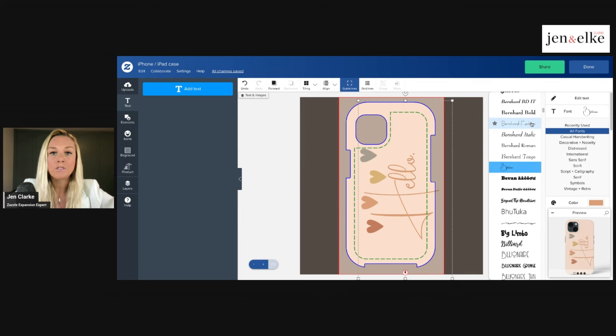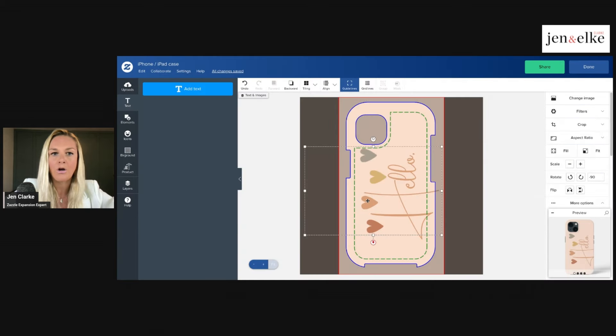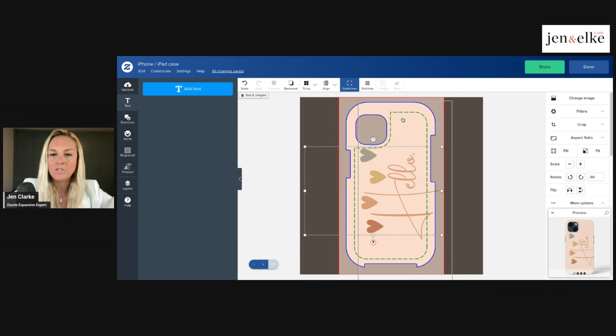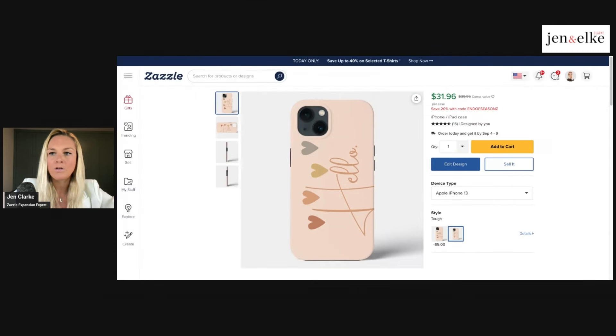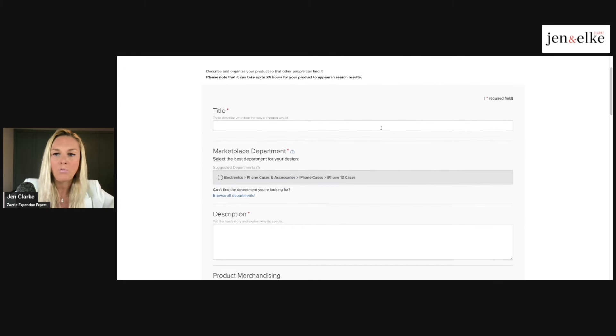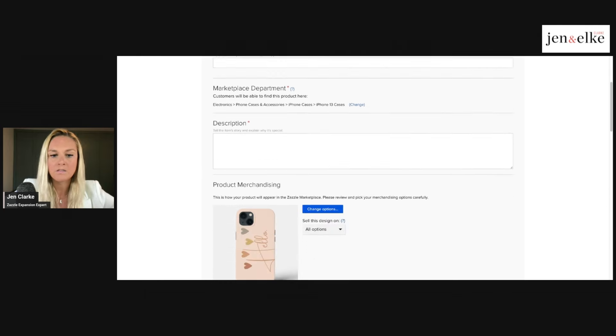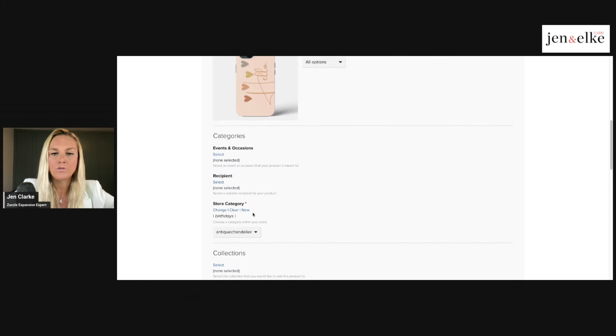You can choose whatever text and font you want on your graphic. I've chosen to write the word 'hello' and added my own heart graphics, changing the background color to an off peachy-pink to fit with my graphics. When you want to finally post your product for sale, click the 'Done' button, then click the 'Sell' button. You'll be taken to a page that says 'Post Your Product For Sale' where you input your title, description, events, categories, and store category.